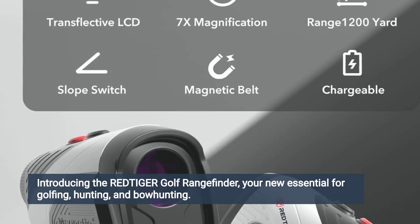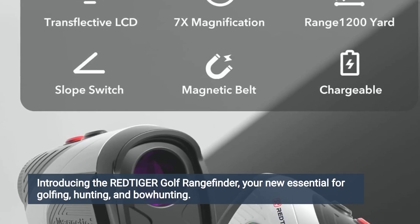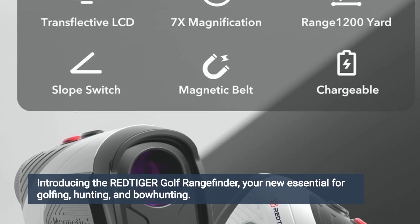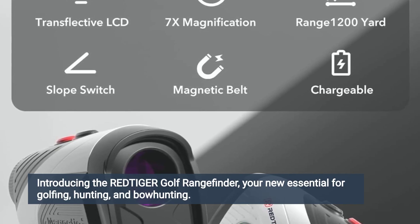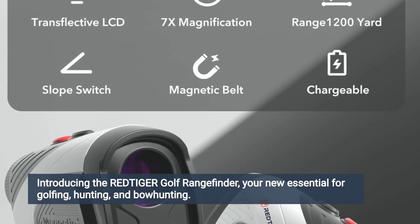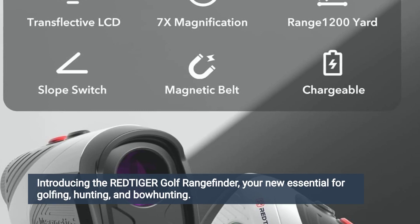With a range of up to 1200 yards and seven times magnification, this rangefinder provides precise distance measurements to flags, hazards and other targets on the course. Reviewers note that the rangefinder's slope compensation feature allows for accurate distance calculations, taking into account changes in elevation and providing golfers with the information they need to make informed club selections.